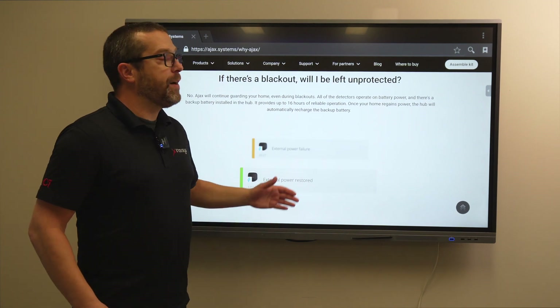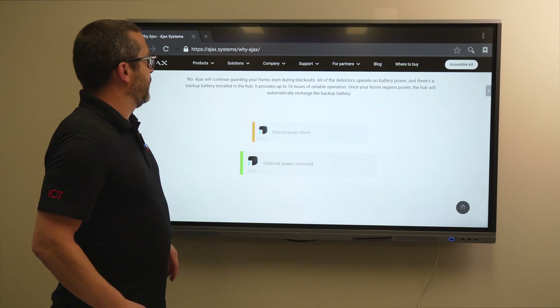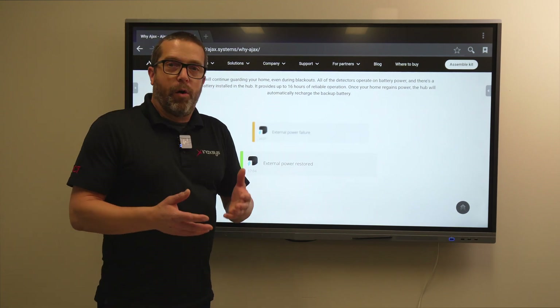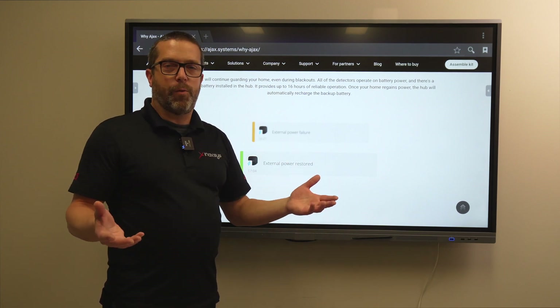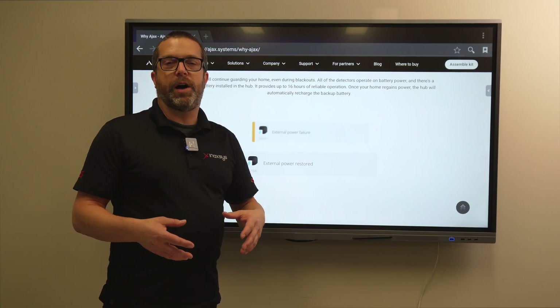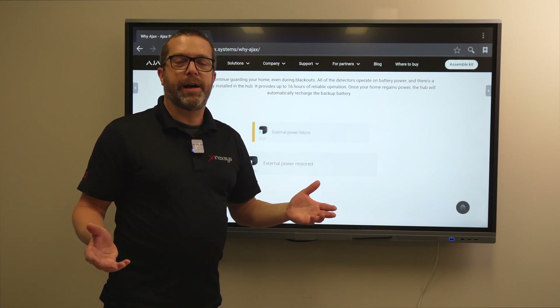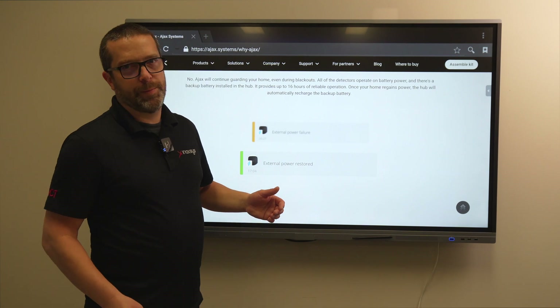If there's a blackout, will you be left unprotected? No — Ajax will continue guarding your home. The hub and devices remain connected via wireless locally. When the internet comes back, you will receive all the alarms that were stored in the hub during the blackout, so you will know exactly what happened when the system goes back online.